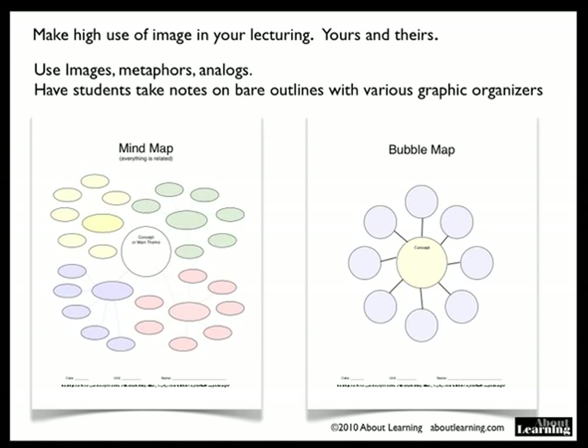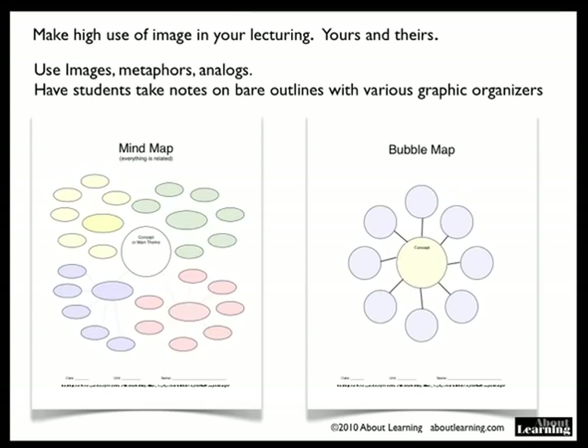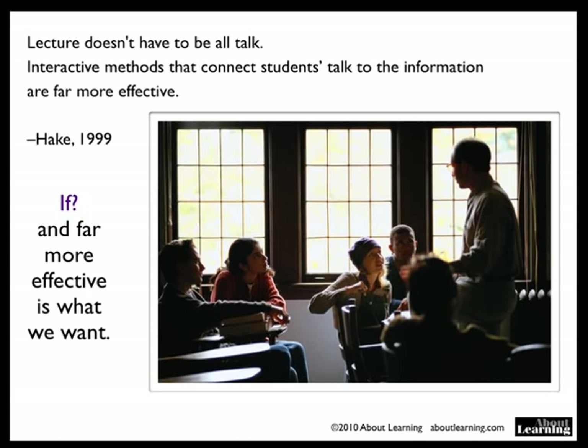Life cycles, for example, prediction paths. It doesn't have to be all talk. Interactive methods that connect students' talk to the information are far more effective — and far more effective is, of course, what you want.